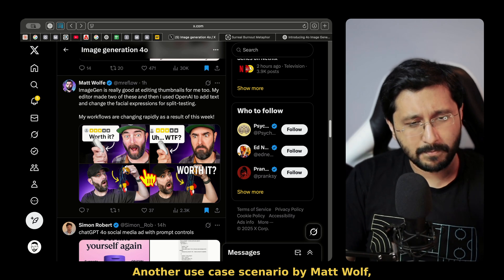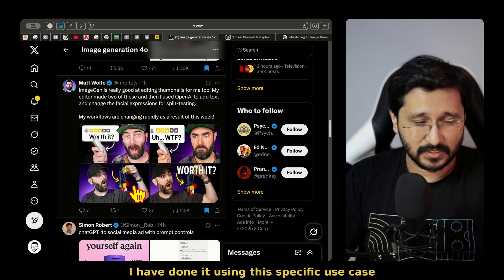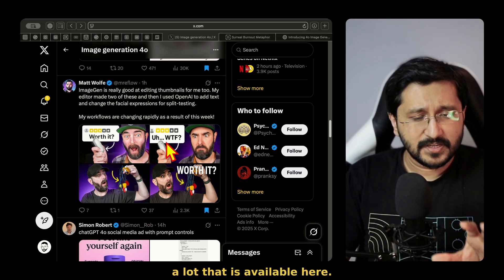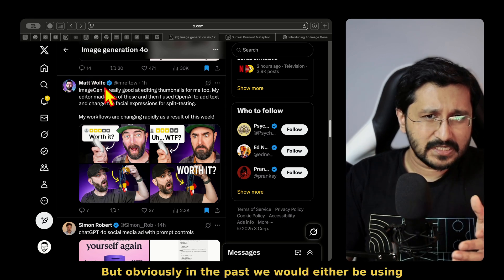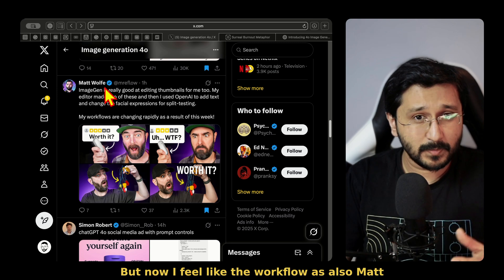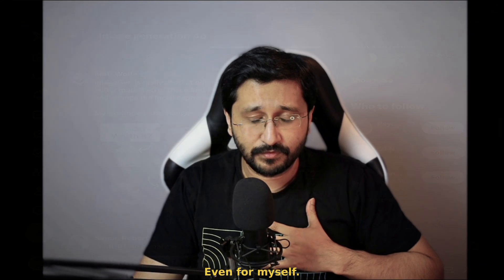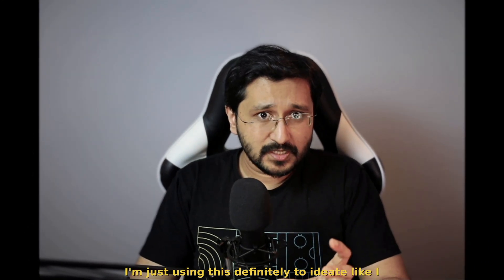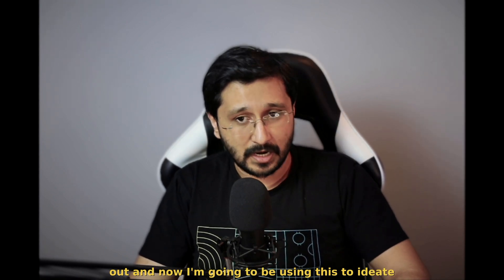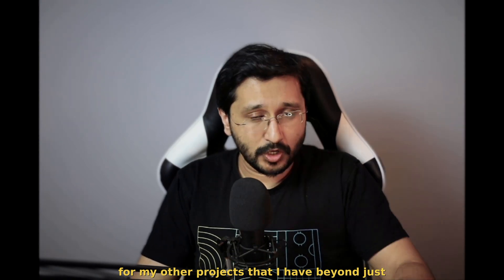Another use case scenario by Matt Wolf — using thumbnail designs. Because clearly in this use case scenario there is a lot available, but in the past we would either be using Photoshop or Canva or whatever else. Now the workflow is rapidly changing, as Matt Wolf has also said. Even for myself, I'm just using this to ideate. Like I was using Google AI Studio before this came out, and now I'm going to be using this to ideate for my other projects beyond just YouTube.